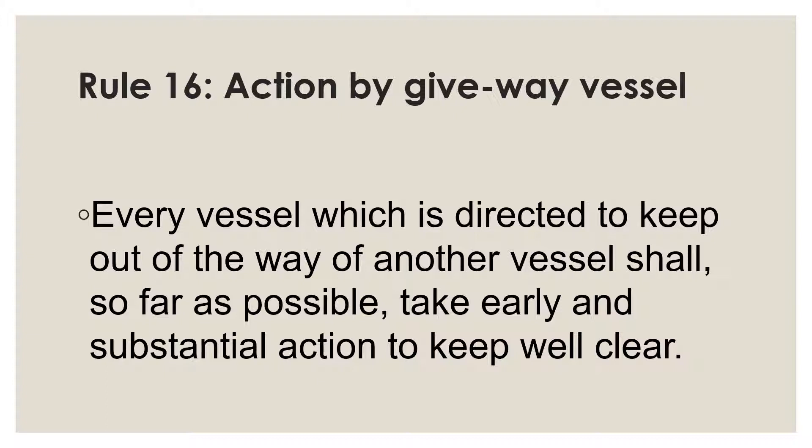Rules 12, 13, 15, and 18 apply to vessels in sight of one another and all direct one of the two approaching vessels to keep out of the way of the other. For example, Rule 13 is about the overtaking situation, where the vessel overtaking should keep clear of the vessel being overtaken. Rule 18 talks about responsibilities between vessels, covered in my last video. Rules 16 and 17 assign responsibilities to the give-way vessel and the stand-on vessel respectively.